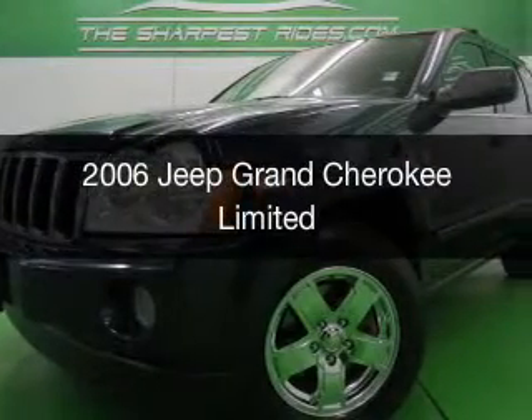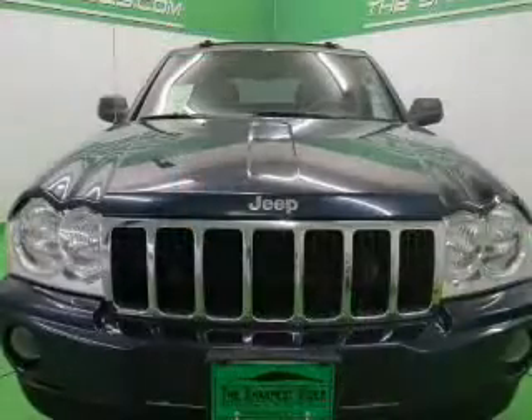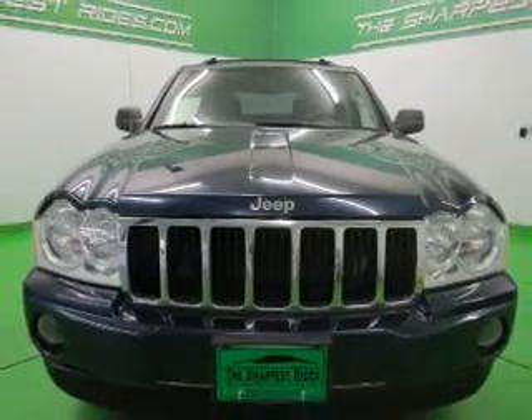This is a used 2006 Jeep Grand Cherokee, powered by four-wheel drive, a 5.7-liter eight-cylinder engine, and an automatic transmission.